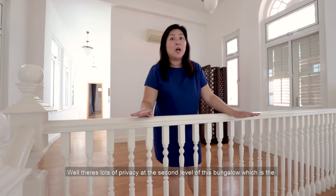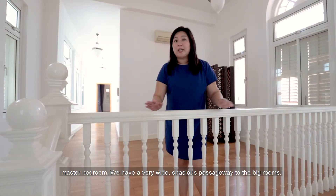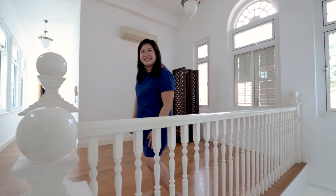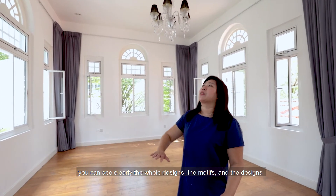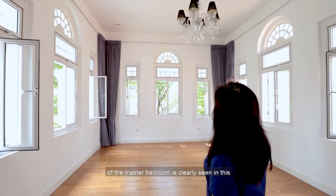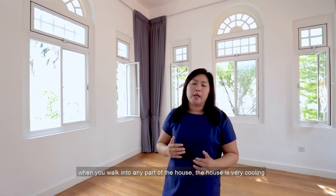There's lots of privacy on the second level of this bungalow. A wide passageway leads all the way to the bedrooms. Stepping into the master bedroom, you can clearly see the motifs and design details, which are defined by the structure of the building.